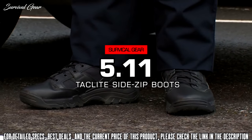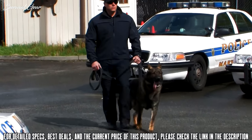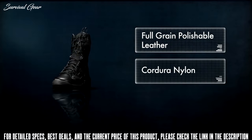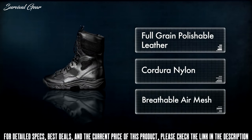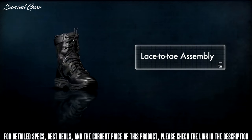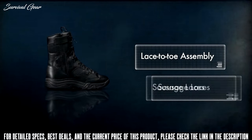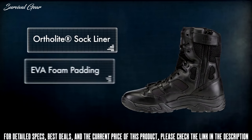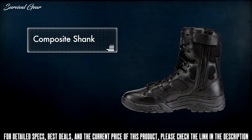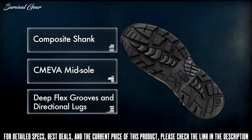Providing a wide range of features for performance in any environment, the TacLite side zip boot exemplifies speed and agility while retaining comfort. Constructed from full grain polishable leather, Cordura nylon, and breathable air mesh, the TacLite boots offer decreased weight and increased ventilation. The lace-to-toe assembly provides a secure fit, while the sausage laces allow the user to further tailor the fit. The Ortholite sock liner, EVA foam padding, and moisture-wicking linings keep your feet dry, while a composite shank, CME VA midsole, deep flex grooves, and directional lugs grant support and flexibility.